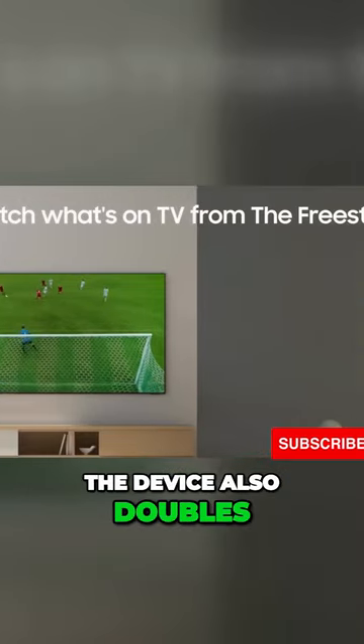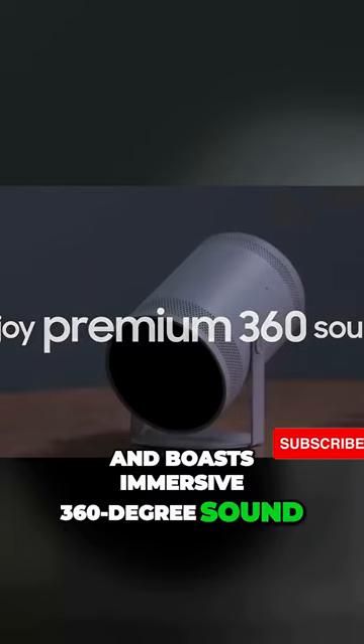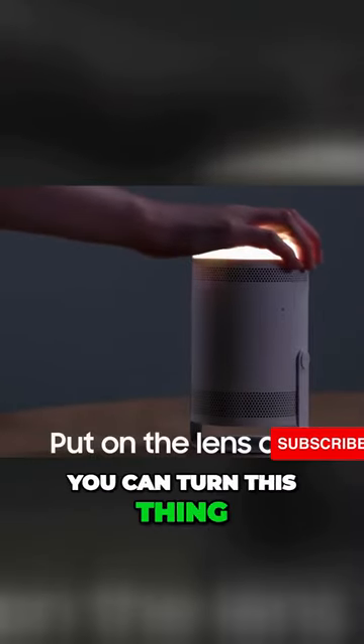The device also doubles as a smart speaker and boasts immersive 360-degree sound. Oh, and with the included lens caps, you can turn this thing into an ambient light.